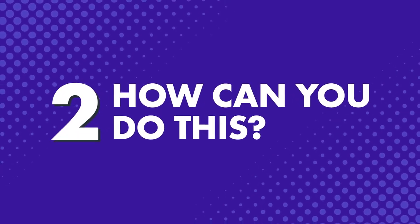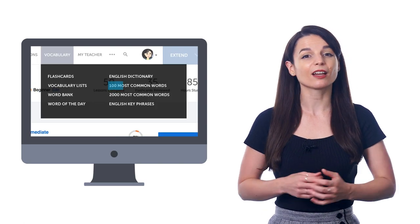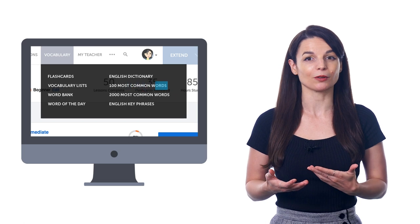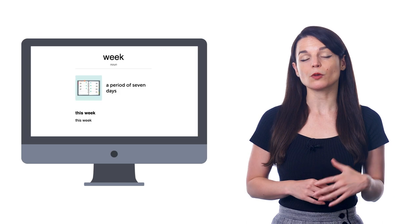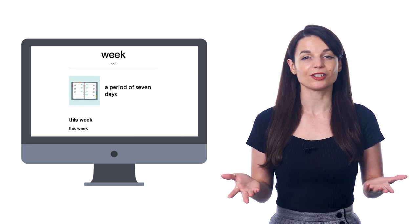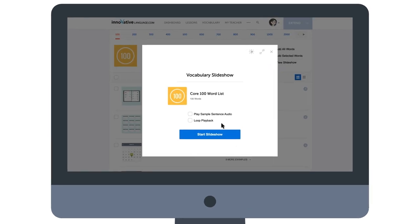Second, how can you do this? You can learn the 100 most common words with our learning system. When you join, just look for the vocabulary menu and click on '100 most common words' in the dropdown menu. This study tool is 100% free for all members. For each word, you get a picture, the audio pronunciation, and an example sentence. You can simply review this list for a few minutes a day, write the words out in a notebook, or use our slideshow tool and master these words without painful memorization. Just click on View Slideshow and sit back and follow along.